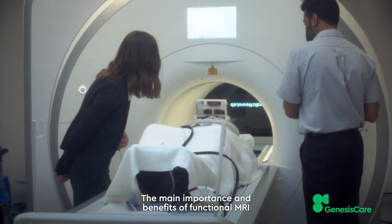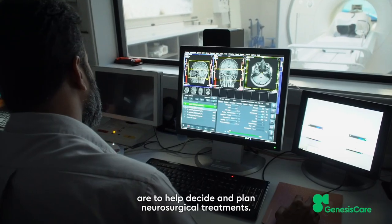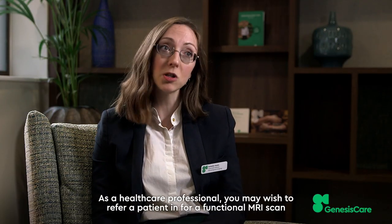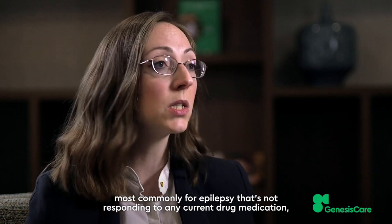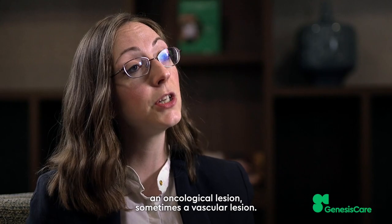The main importance and benefits of functional MRI are to help decide and plan neurosurgical treatments. As a healthcare professional you may wish to refer a patient for a functional MRI scan if you're considering undertaking a neurosurgical procedure, most commonly for epilepsy that's not responding to any current drug medication, an oncological lesion, or sometimes a vascular lesion.